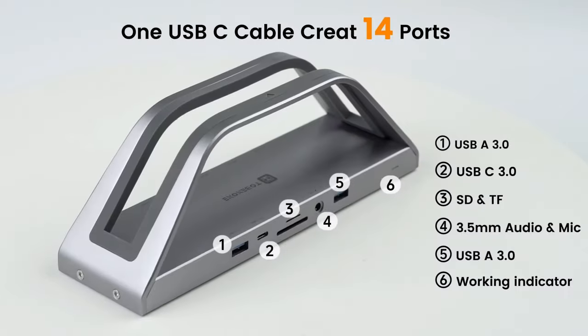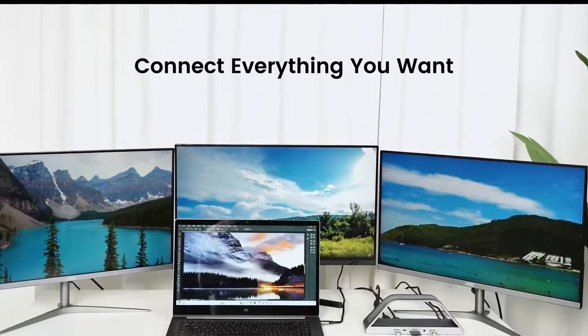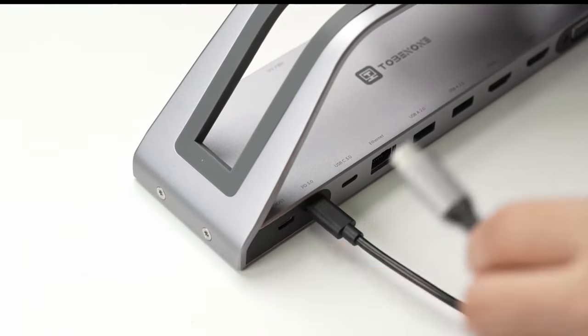Hi, what's up everyone? In this video, we are going to talk about the top M4 MacBook Pro Docks you can buy on Amazon. Links are in the description, do check them out.